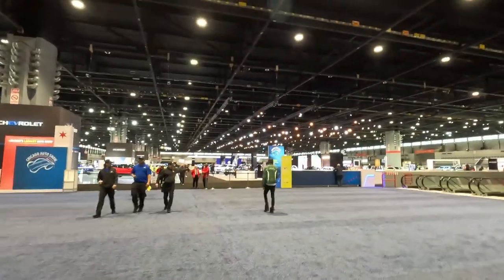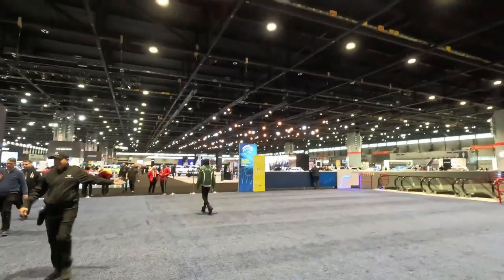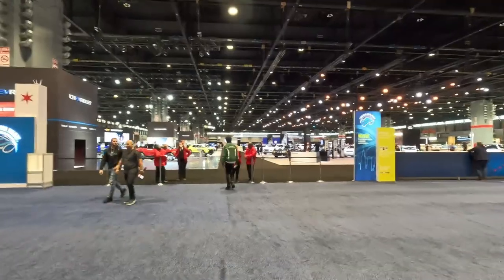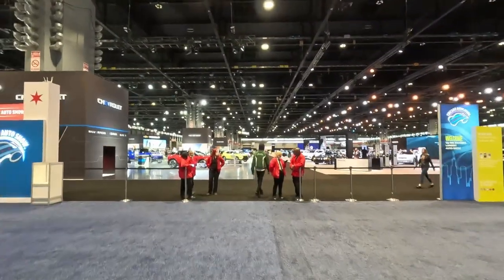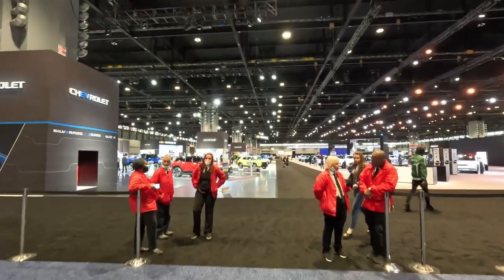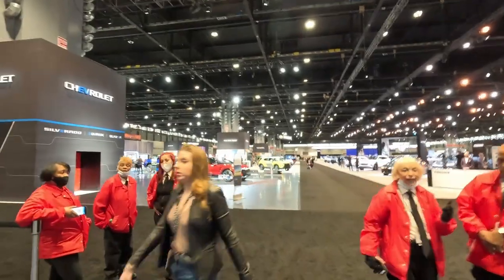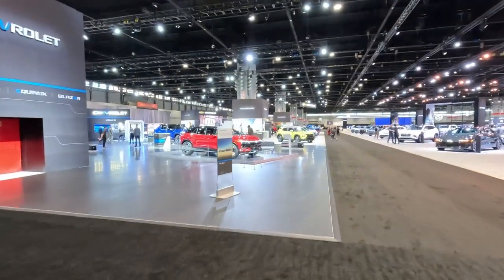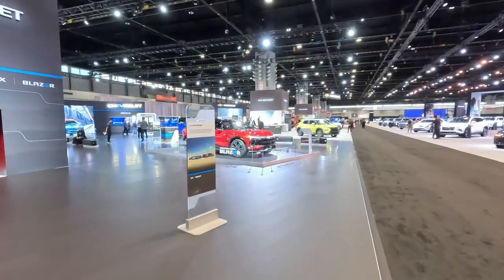This is held at McCormick Place here in Chicago, and it's been the place of the auto show for many many years — as many as I can remember. They say it's about 113 years that the auto show has been on. Chevy is the first display over here.